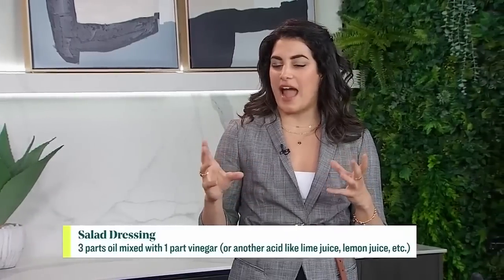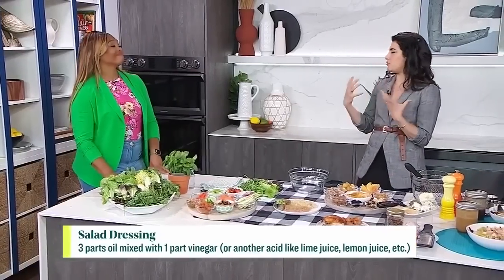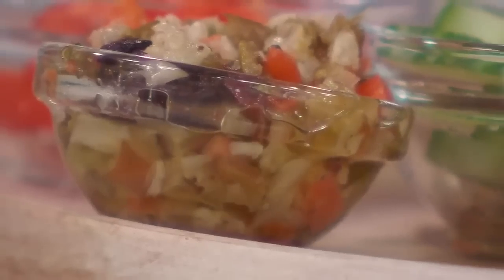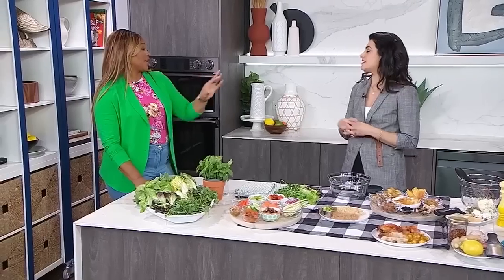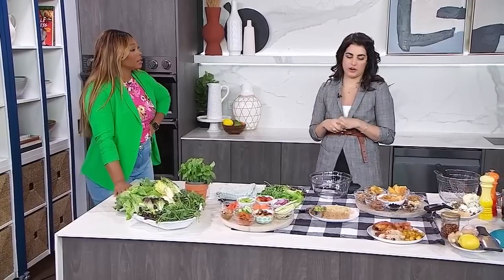If you're adding pickled vegetables to your salad, just be cognizant of that because it'll add a little bit more acidity. You can do less vinegar in the dressing since you've already got pickled items in the salad — you don't want it to be too vinegary.